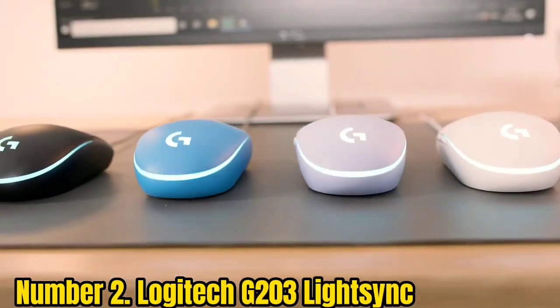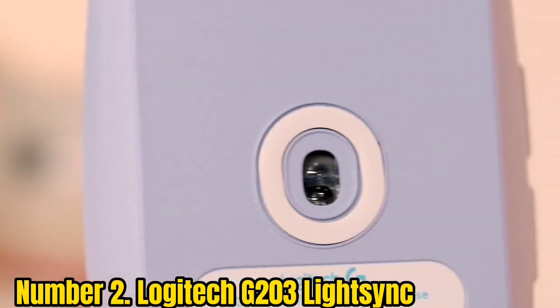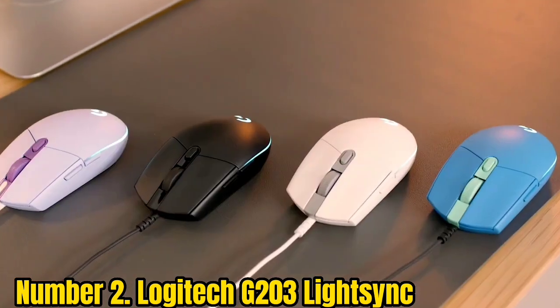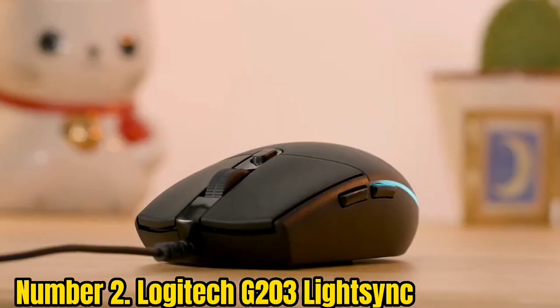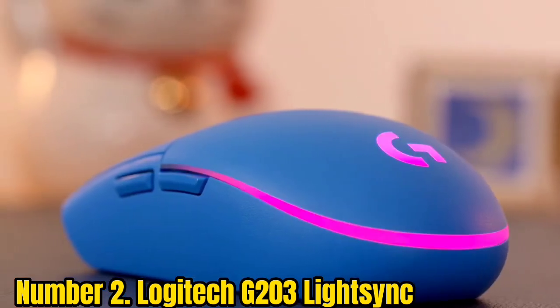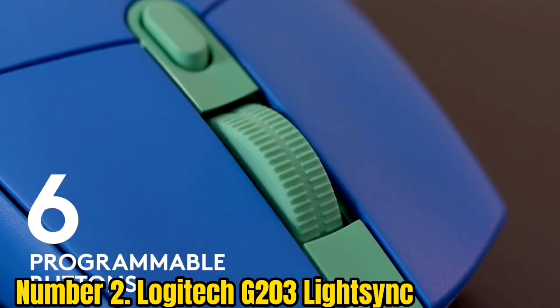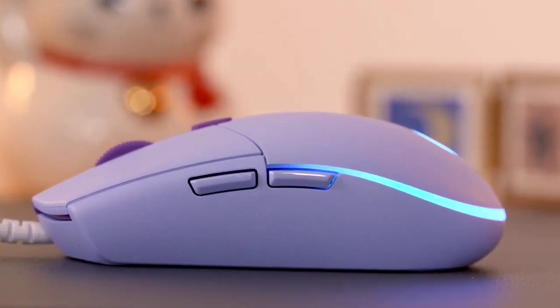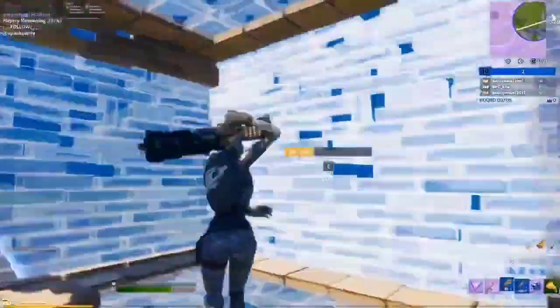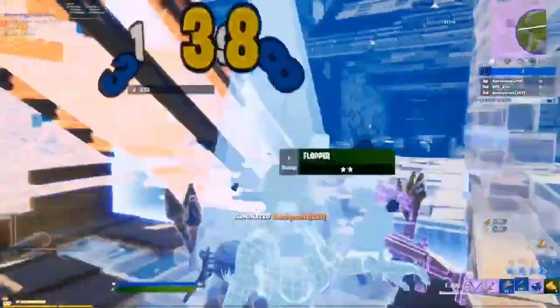Number 2: Logitech G203 Lightsync. Want to avoid breaking the bank? We'd recommend the Logitech G203 Lightsync. As well as being aggressively affordable, it's the best gaming mouse for those on a budget, balancing a decent feature set with that low cost. Its competition generally only comes from the Razer Viper Mini and Razer DeathAdder V2 Mini. The G203 Lightsync, however, is cheaper than the DeathAdder V2 Mini and offers a larger body than the Viper Mini, which will satisfy a wider range of grip types.